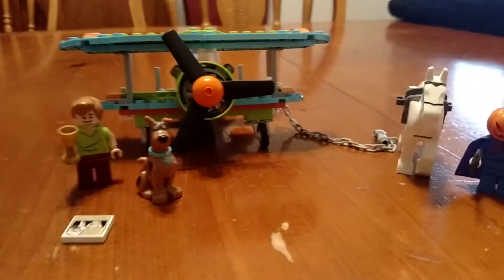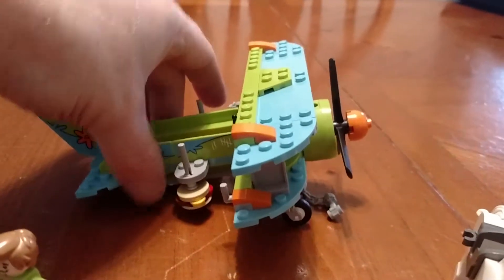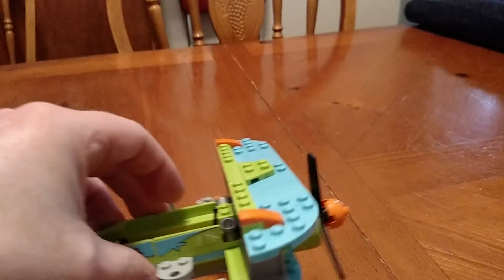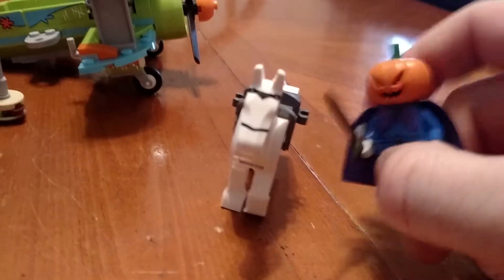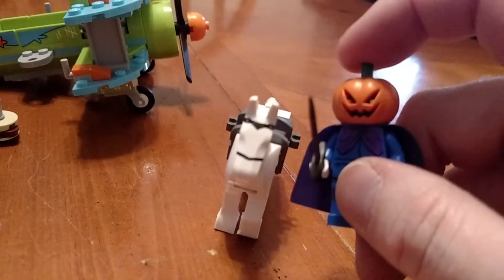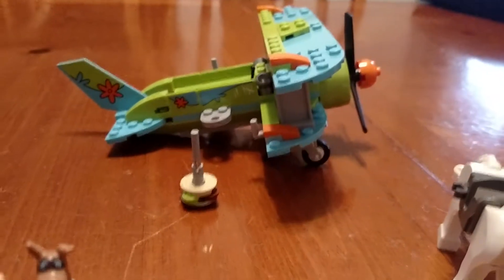These are the Scooby-Doo LEGO sets. First off we got an airplane, and what makes this awesome is these little things right here are like hamburgers — if you press down on them they release, like a dive bomb. This set came with Shaggy and Scooby, along with a little map, and also what I like to call the headless horseman, because one of the guys has a pumpkin for his head, as well as a horse for him to ride. This set is pretty good, I enjoy it.